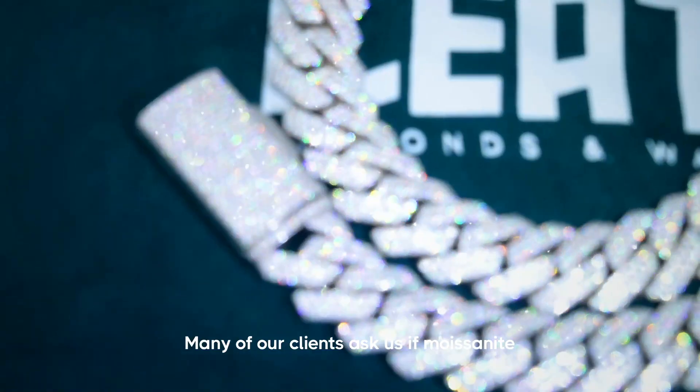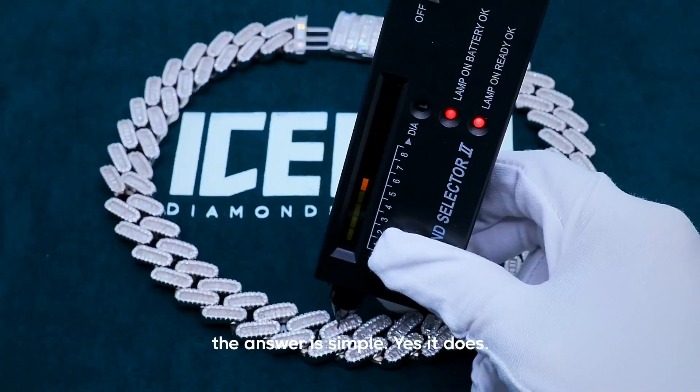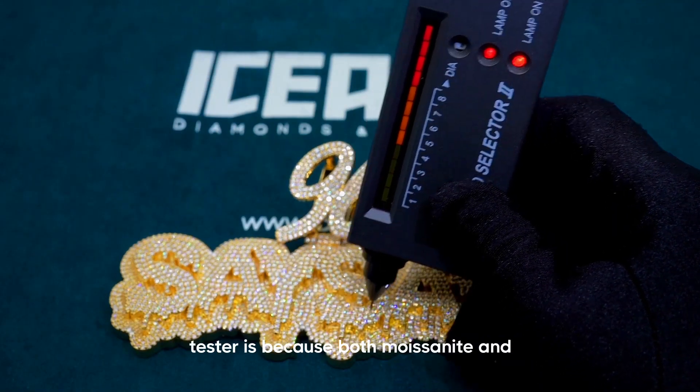Many of our clients ask us if moissanite jewelry really passes the diamond tester. The answer is simple: it does. But it also depends on the diamond tester that you're using. The reason moissanite passes the diamond tester is because both moissanite and diamonds conduct heat very similarly.